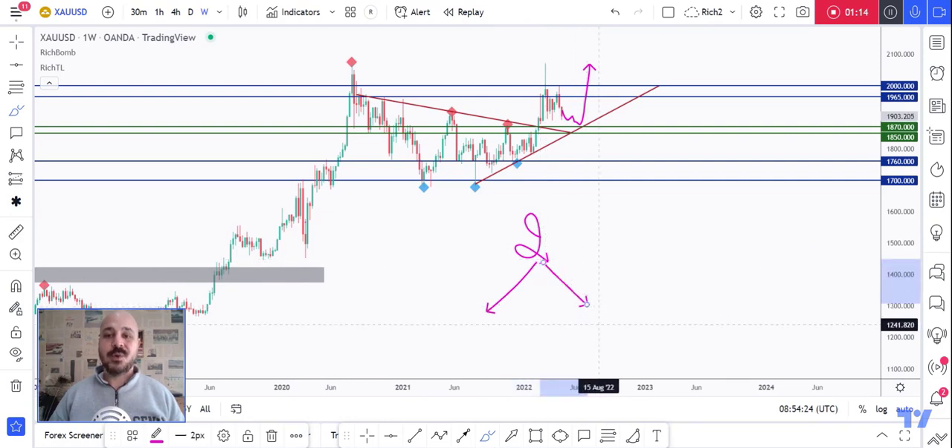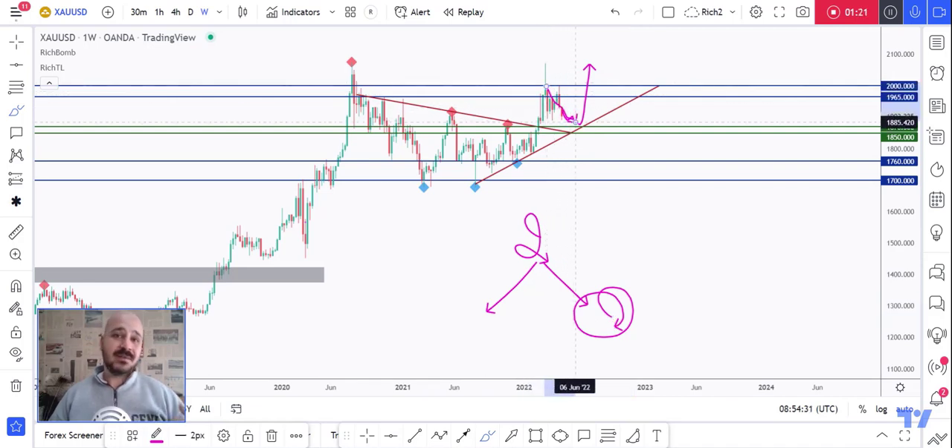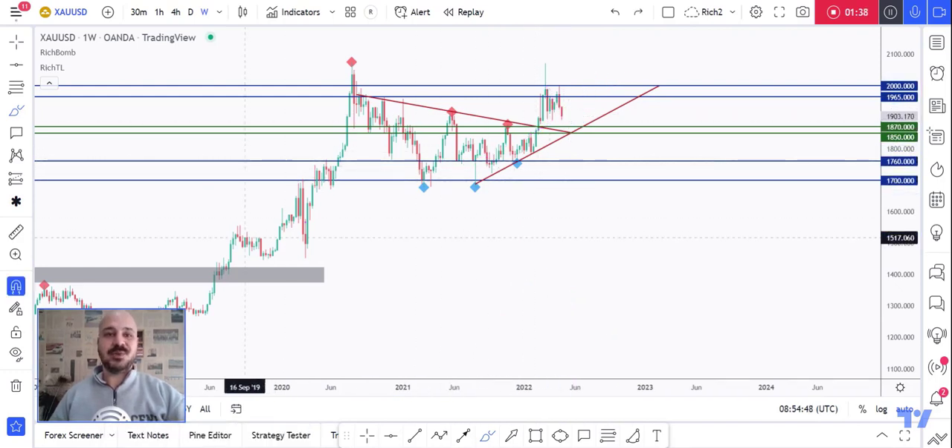Our second confluence or key rejection area is this lower brown trend line acting as a non-horizontal support, so as price approaches it we'll be looking for rejections. But as mentioned, we'll be looking — and I insist on the word 'looking' — because we don't buy blindly. Even though we are bullish, we'll always zoom into lower time frames and look for extra confirmation, because right now we are bearish from a short-term perspective. We don't want to buy a bearish market, so we're waiting for the bulls to take over again so that the long-term and short-term perspectives are both aligned bullish.